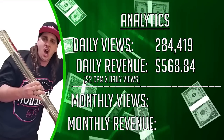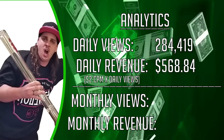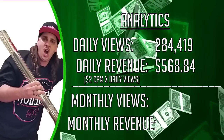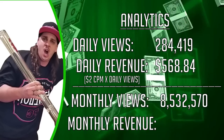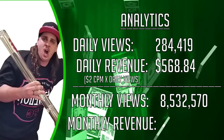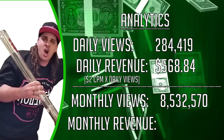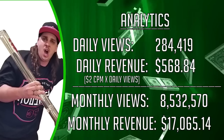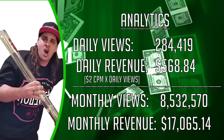Now carrying that to a monthly scale, we can see that over the course of around 30 days he accumulates approximately 8,532,570 views, which using the same $2 CPM formula, we can see he makes $17,065.14 every single month.